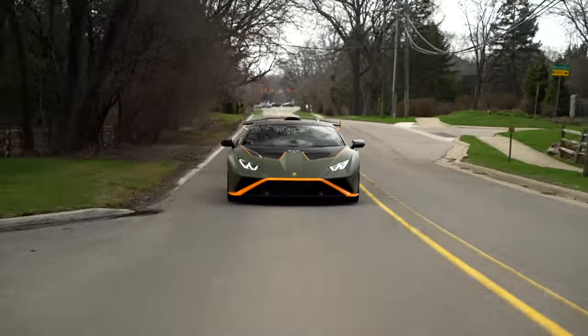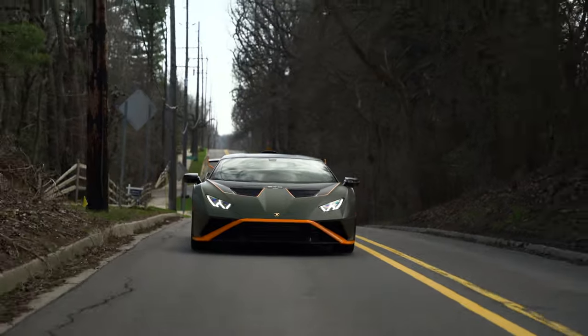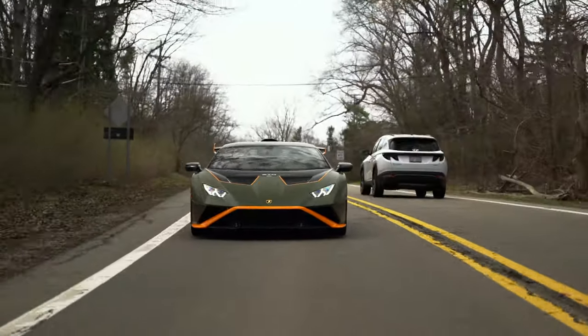Look at how many Gallardo iterations there were — Super Trofeo Stradale, Superleggera, Performante, and more. I'm not sad about more V10 cars; the more the better as a car enthusiast. Will these hold their prices? Maybe not long term, but that's what they command now. As for what I'd rather own — this or the Performante? I think the Performante, because all-wheel drive, it looks a little cleaner and less aggressive, and it has an actual front trunk you can fit more than a backpack into. Much more practical.